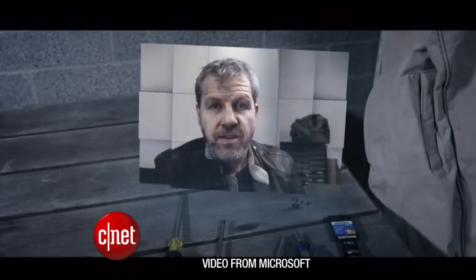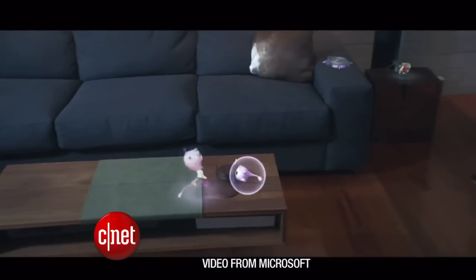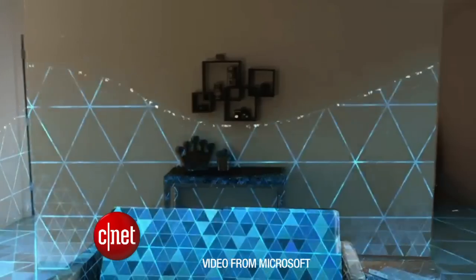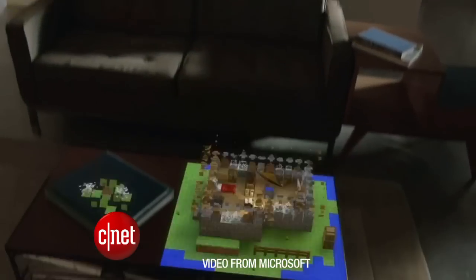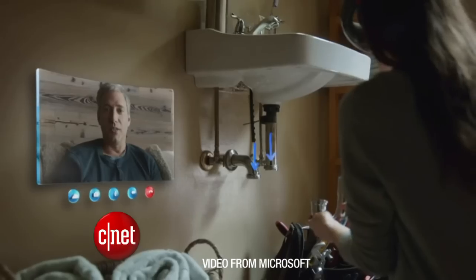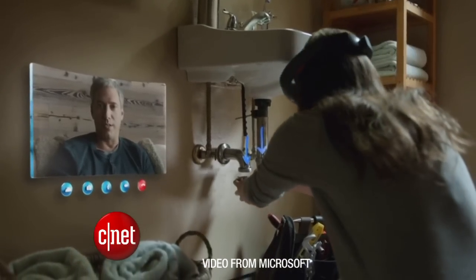Microsoft calls it a hologram, but this isn't a Princess Leia Star Wars style hologram. No one can see it but the person wearing the glasses. The tech is called augmented reality, and with it you can play games in your living room, use it as a teaching tool, or collaborate on projects.